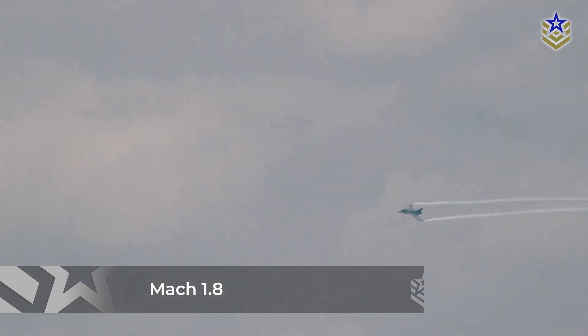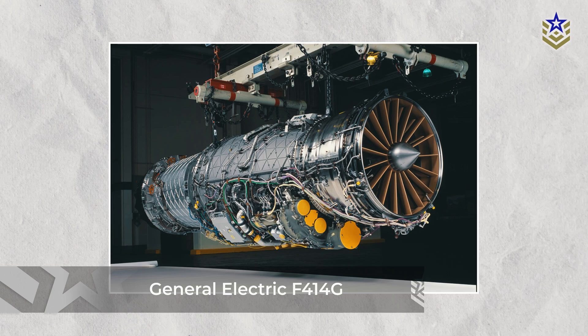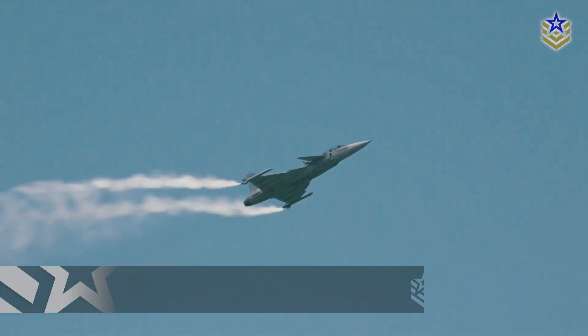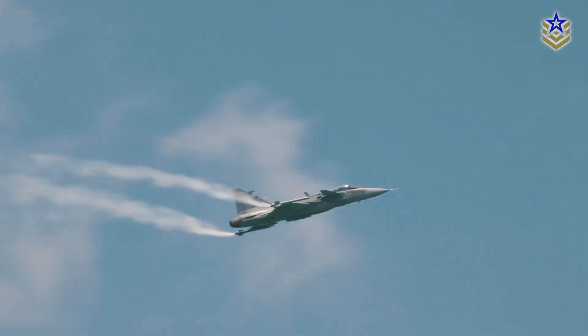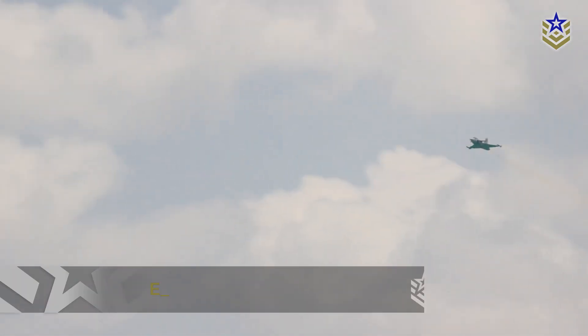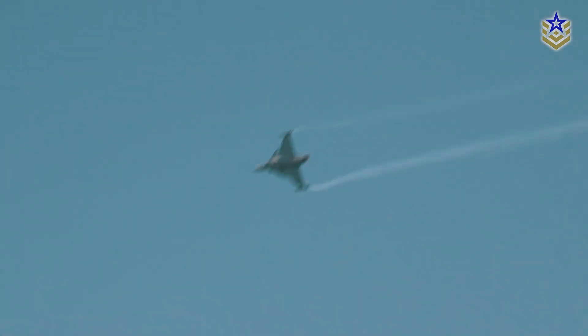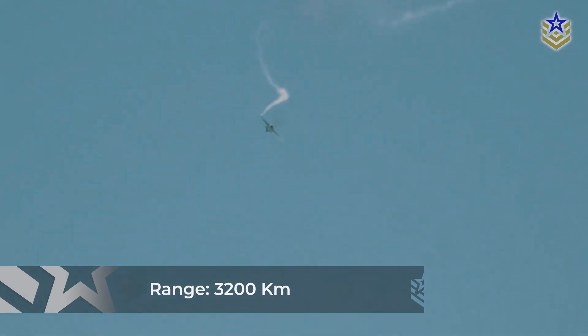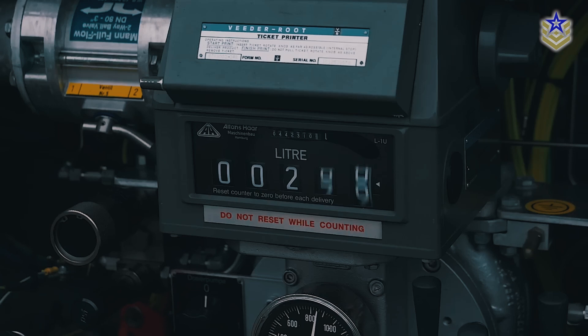In contrast, the Gripen E boasts the new General Electric F414G turbofan engine, which provides a robust 98 kN of thrust, allowing it to reach Mach 2. Despite its increased size and weight, the Gripen E maintains impressive agility due to the enhanced delta wing design with trailing-edge elevons for improved short-field performance. The aircraft features advanced fly-by-wire controls and can cover up to 3,200 kilometers with a service ceiling of 50,000 feet, thanks to 40 percent larger internal fuel tanks compared to previous models.